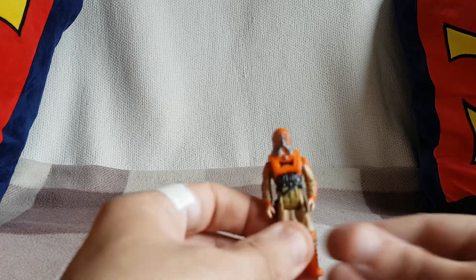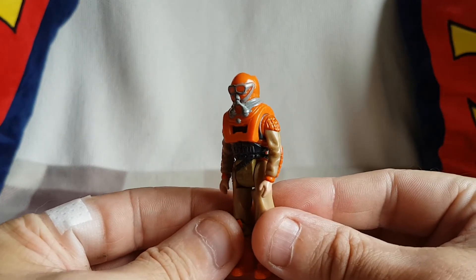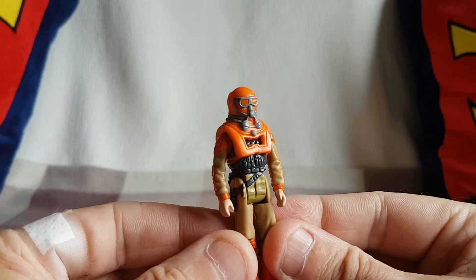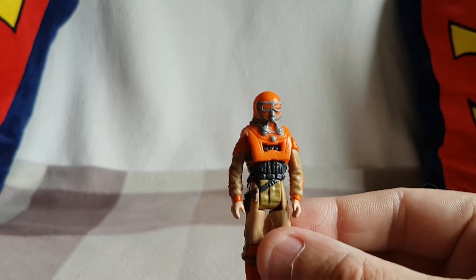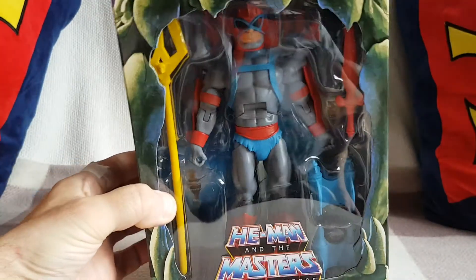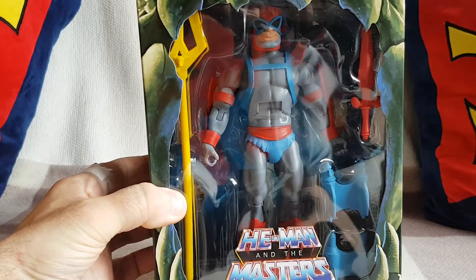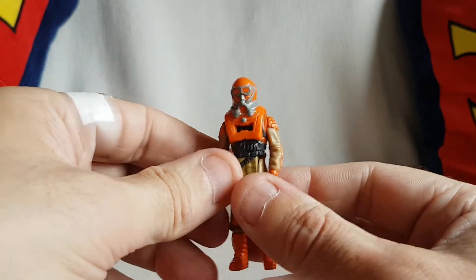Let me open the other package. You can probably guess what's in that one, because I know what's in it. And here we have Bruce Sato — Sato, Sato, Stratos... help me! Anyway, here's Bruce Sato with the Lifter mask.